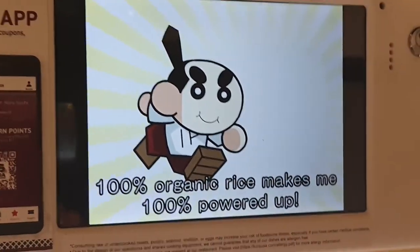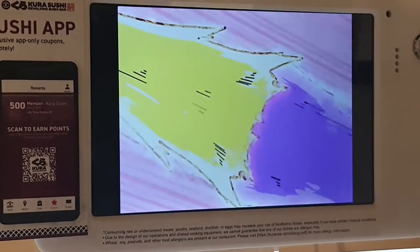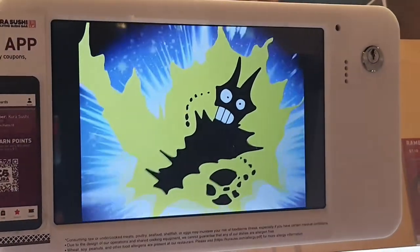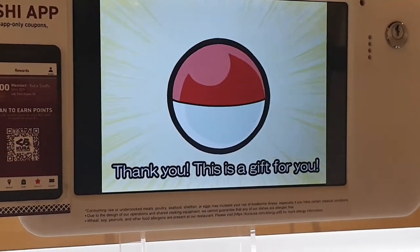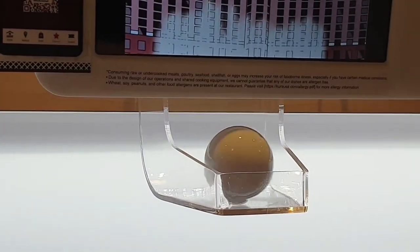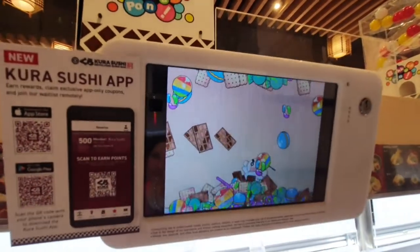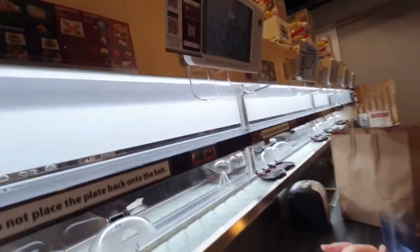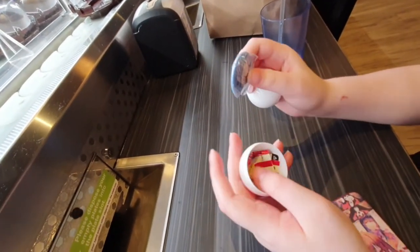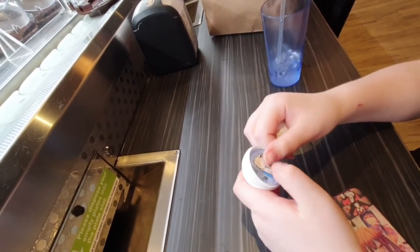Got it! Show everybody what we got. What's inside of it? A magnet? Or a button? Yeah, that's exciting.